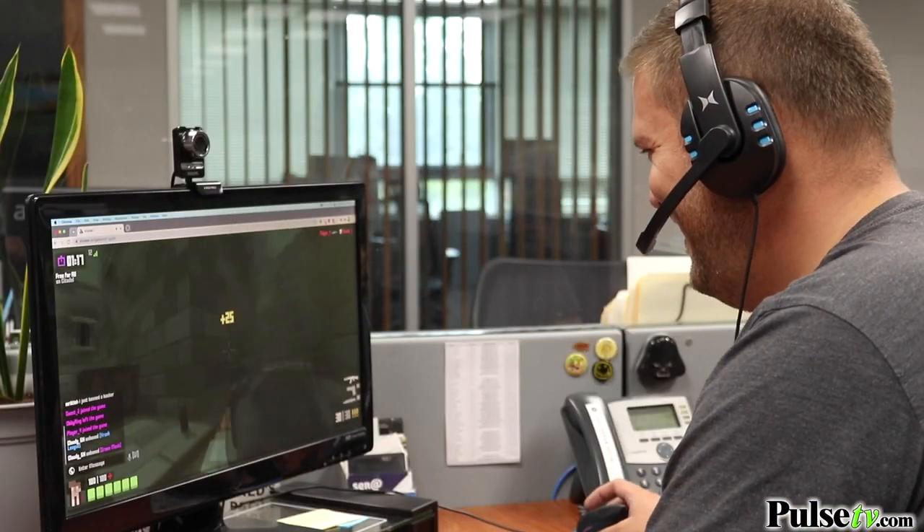Hi, it's Zach here. I'm really excited to bring you today's deal on the stereo gaming headset by Xtreme. This is a high quality pair of stereo headphones that are going to put you right into the action.